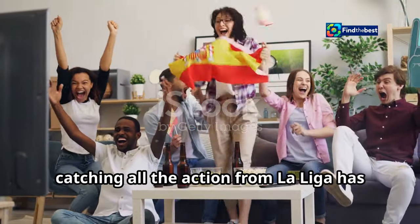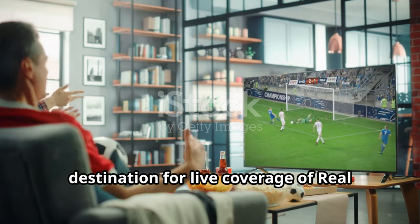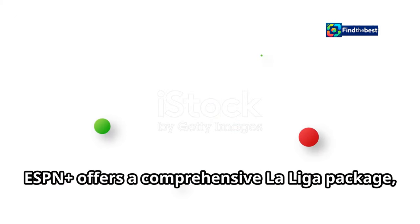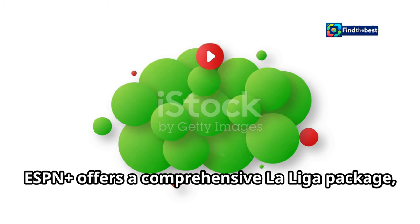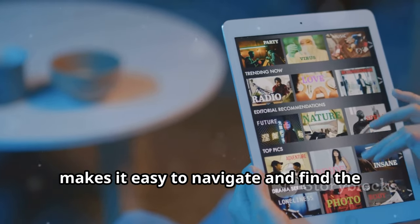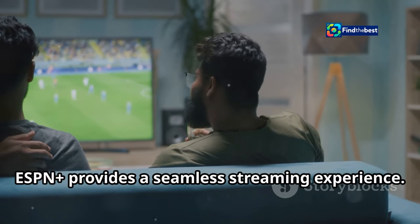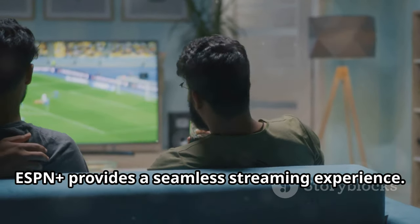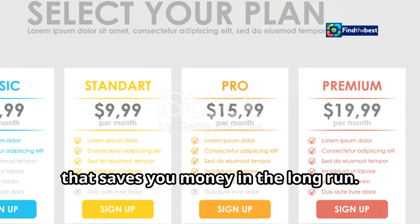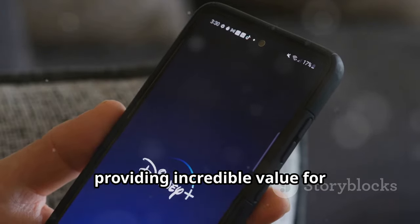For fans in the United States, catching all the action from La Liga has never been easier, thanks to ESPN+. The streaming service is your go-to destination for live coverage of Real Madrid versus Osasuna, ensuring you don't miss a single goal, tackle, or save. ESPN+ offers a comprehensive La Liga package, bringing you not only live matches but also highlights, replays, and expert analysis. The platform's user-friendly interface makes it easy to navigate across TV, computer, or mobile device. Subscribing is straightforward and affordable, with monthly or annual plans, plus a bundle with Disney+ and Hulu.